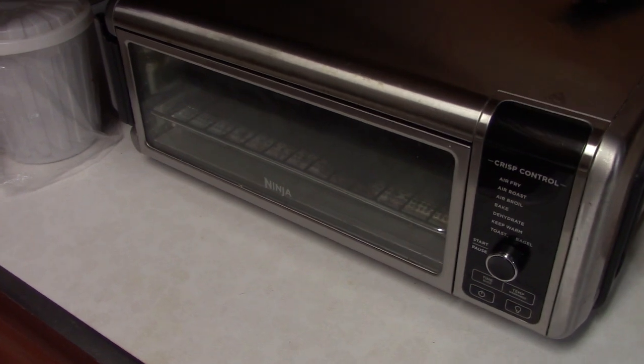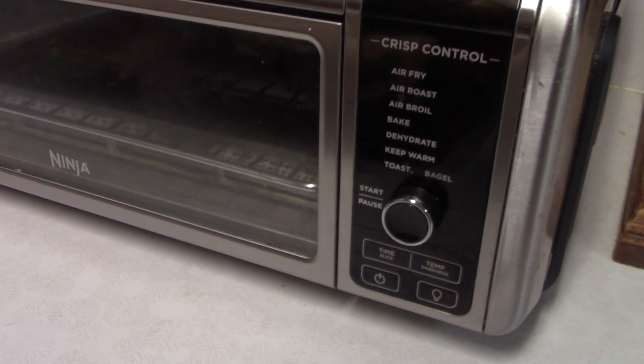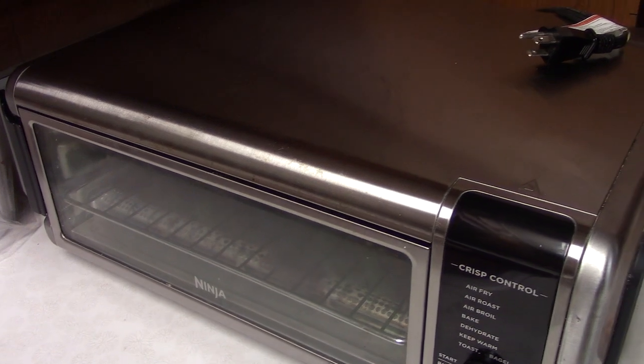Don't think I've ever made a video on this Ninja air fryer toaster oven. I've had this about three years now and it's still working pretty well.